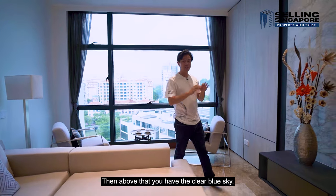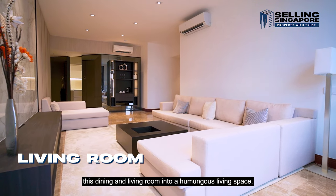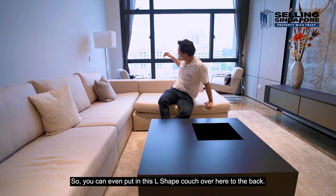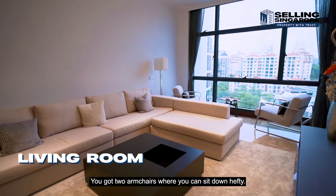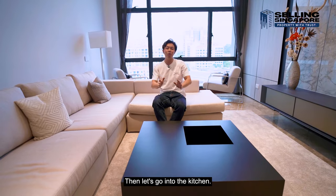In the far distance you have the Fort Canning Park view, which is nice and green, and above that the clear blue sky. The owners have converted this dining and living room into a humongous living space — you can put in an L-shaped couch and two armchairs at the back.